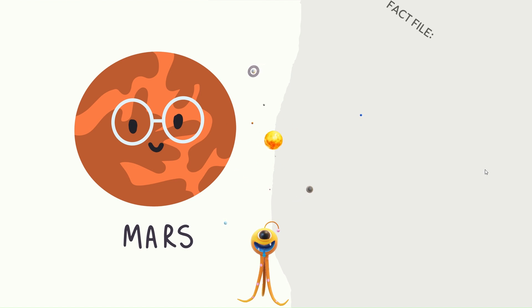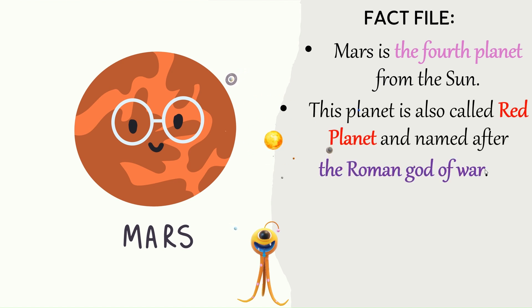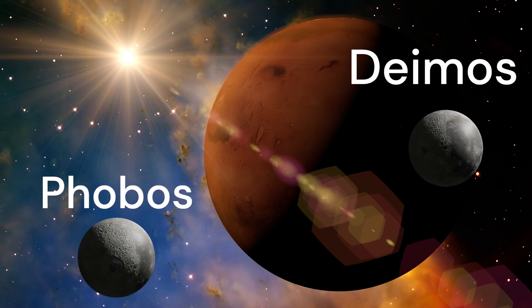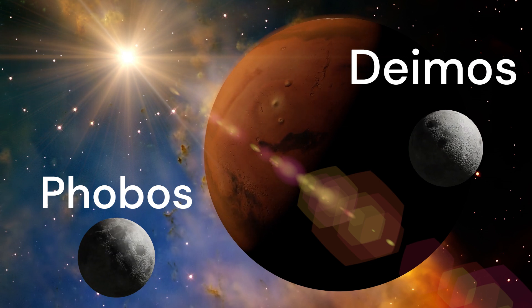Mars — Fact file. Mars is the fourth planet from the Sun. This planet is also called the Red Planet and named after the Roman god of war. Mars has two moons, Phobos and Deimos. This planet is very cold and dry, but there is ice at the poles.